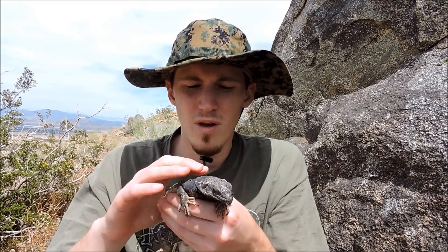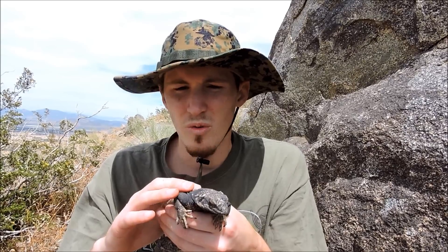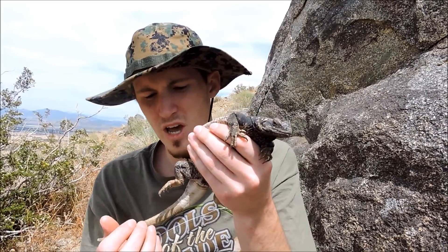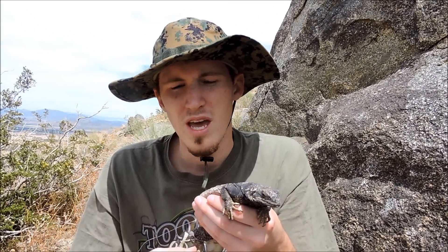This one was out foraging for some plant material. I crept up through the bushes and snuck up on him, got him to go into a rock crevice that he didn't really fit into that well, and I was able to pull him out. Which is usually a rarity because, like I said, they're usually very good at digging into the rock crevices, blowing up, puffing up, and you can't get them out.